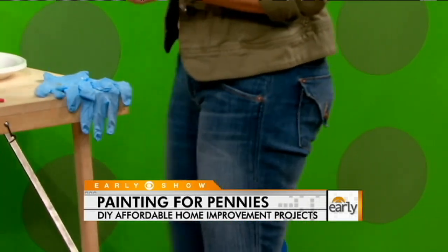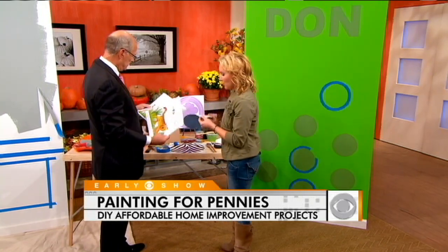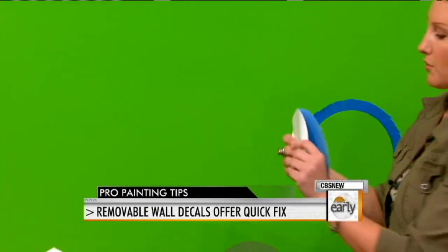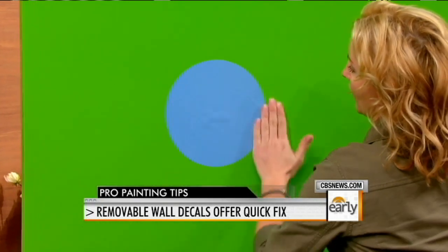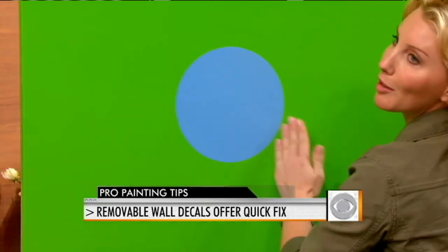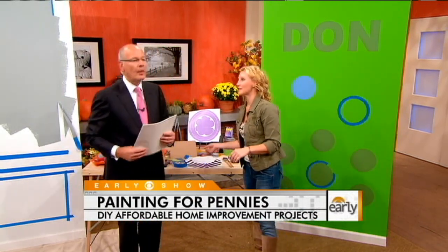And if you want something instantaneous, these are reusable wall stickers. If you don't fancy yourself a fine painter, paint a nice base color and put these on top. They're removable, they don't ruin the paint underneath, and you can change them as your kids' tastes change — which is about every five minutes.